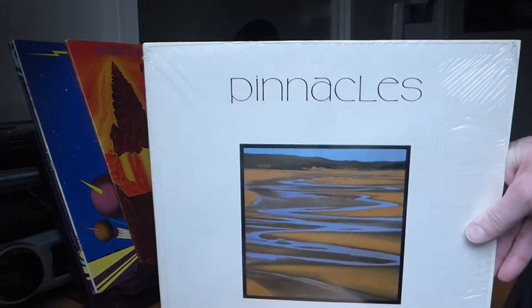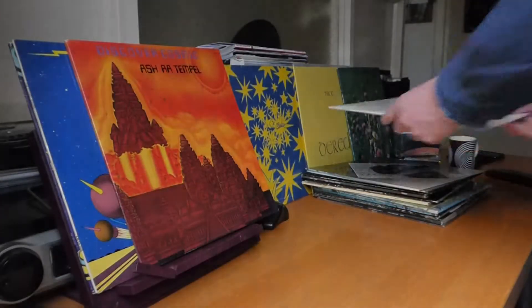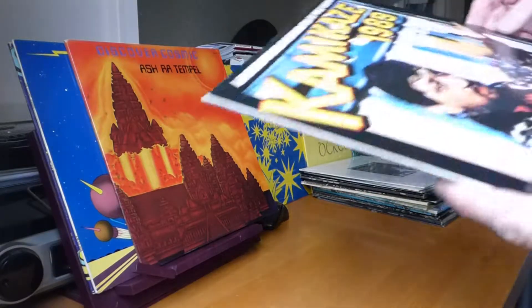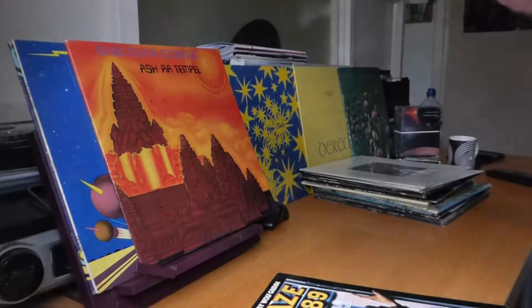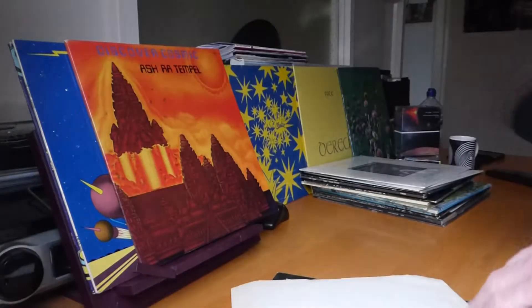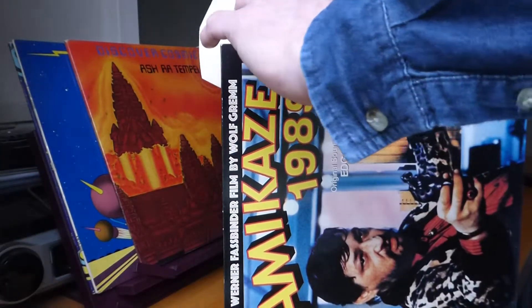The next one up is Pinnacles — I think this was his last solo album for Virgin, on Virgin green and red. And also another one: a film soundtrack called Kamikaze 1989. There's some quite good stuff on this one, actually — it's the soundtrack to a film I've never seen, and again it's on the Virgin green and red labels. Some quite good tracks amongst this.